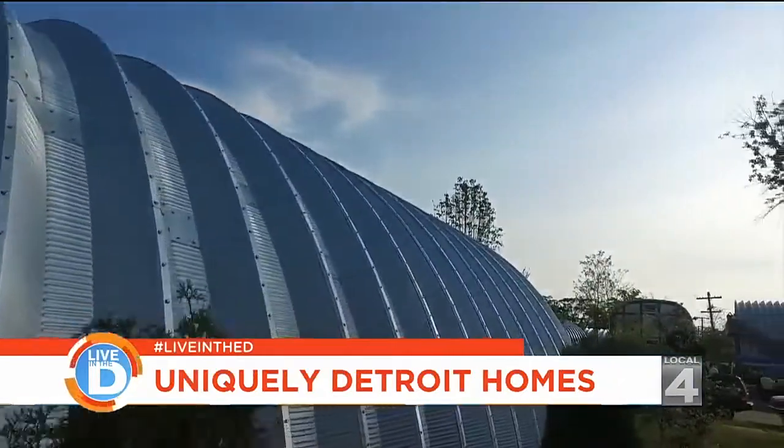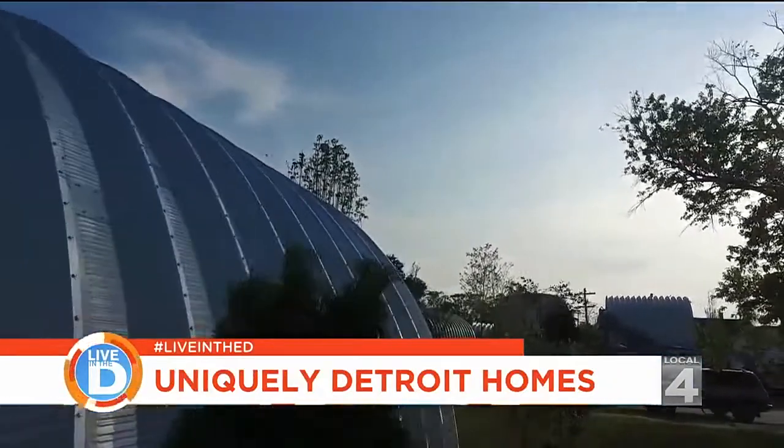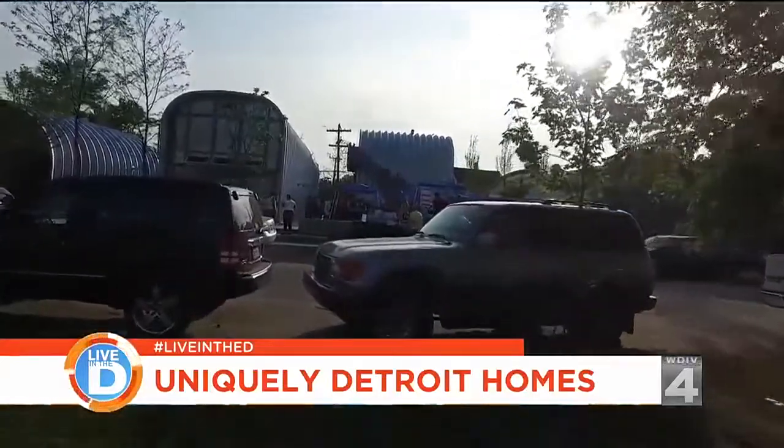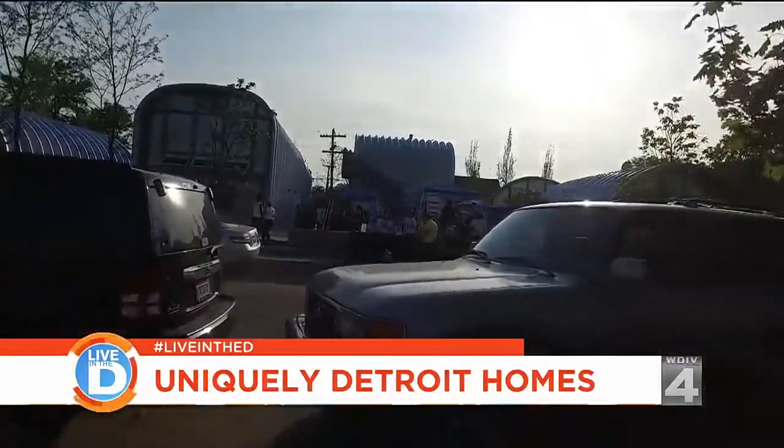Every single person, no matter what they look like, how much money they have, where they come from — they respond to it the same way: 'Where am I? What is this?' And then they decide, 'This is cool.'